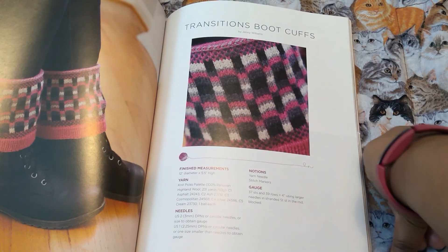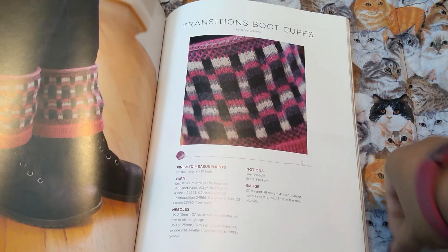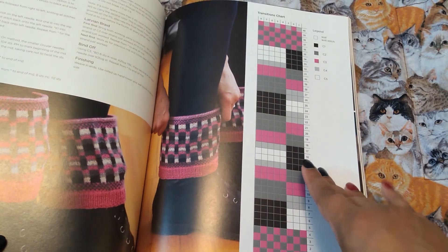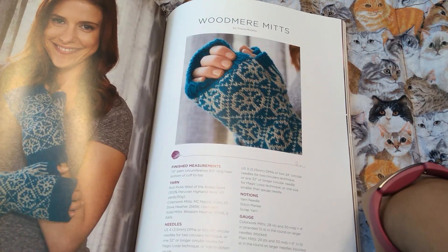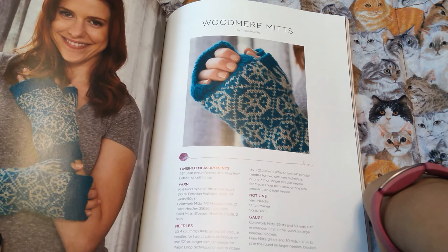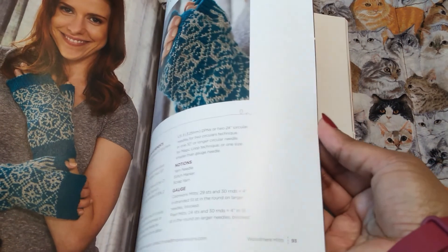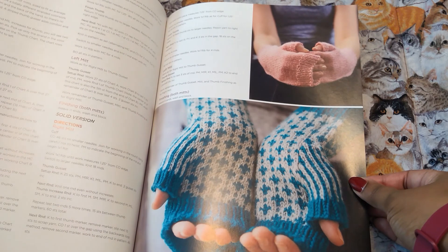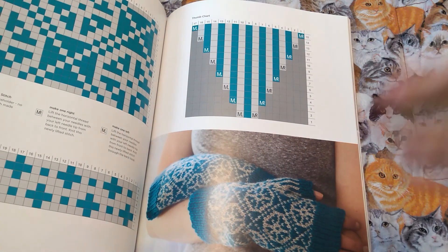Transition boot cuffs — do you guys wear just boot cuffs? I don't, but let me know if you do, or like leg warmers. Very cool looking though. Wood mermits — again, fingerless. Now that's like intarsia? That's scary. I'm so scared of colorwork. You'd think by this time I would be advanced enough to do colorwork like that, but if it doesn't stripe itself, I don't want to touch it.